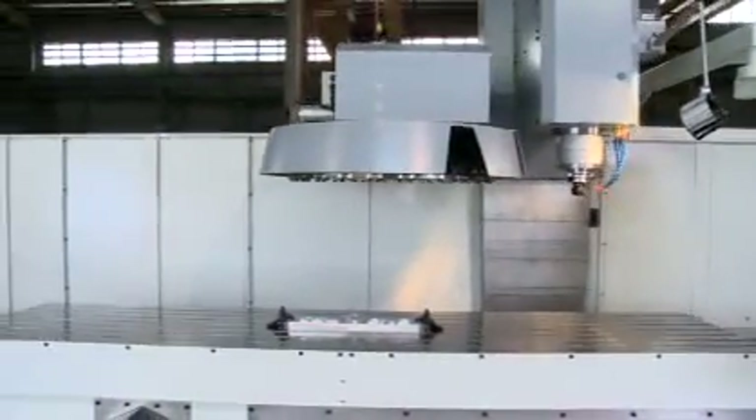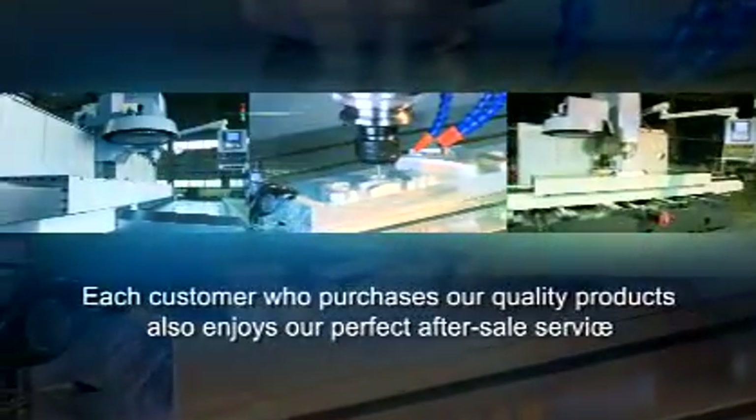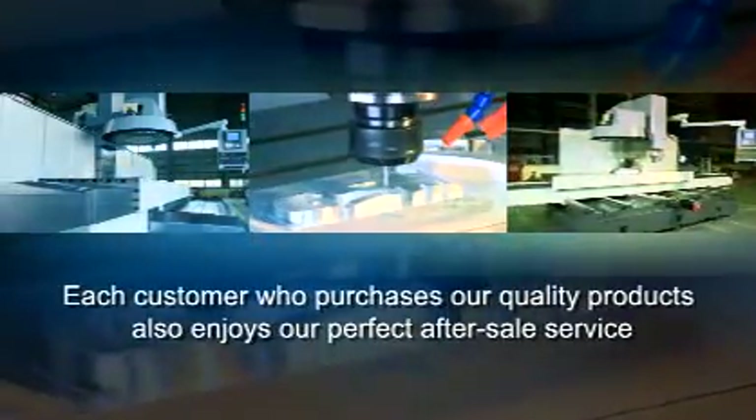Gengxuan products are guaranteed to always have high standards of quality. Furthermore, each customer who purchases our quality products also enjoys our perfect after-sales service.